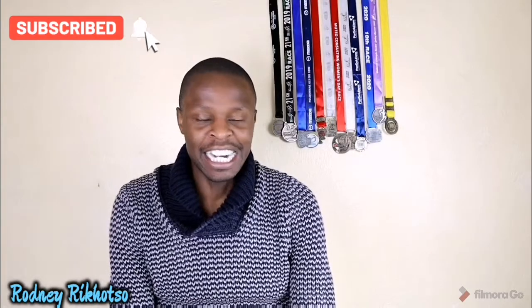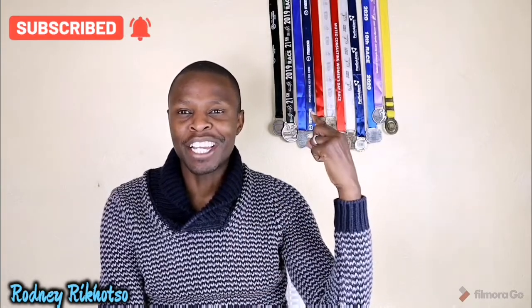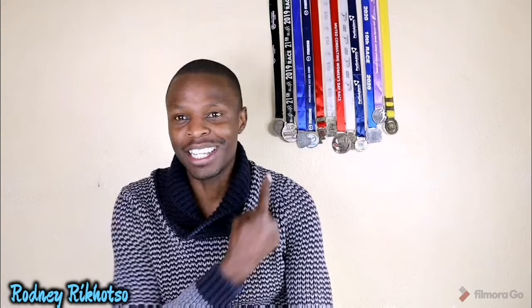Hi guys, welcome to my channel once again. Don't mind my medals — I'm a marathon runner, so this is victory right here, a source of encouragement for me.